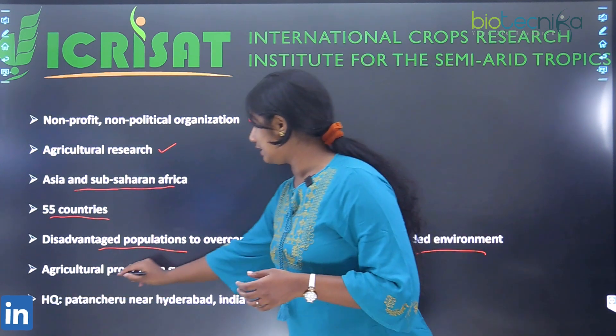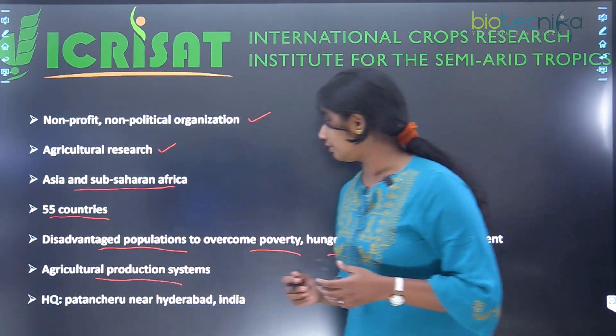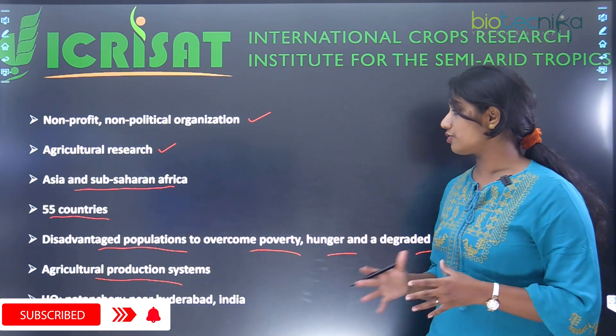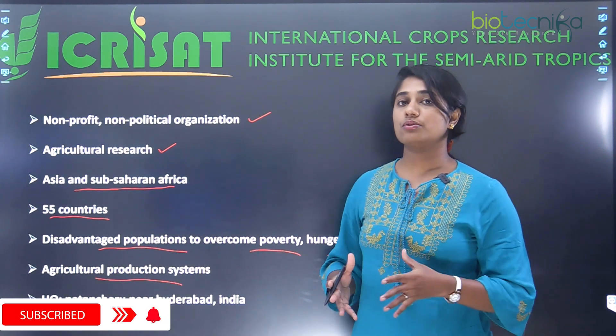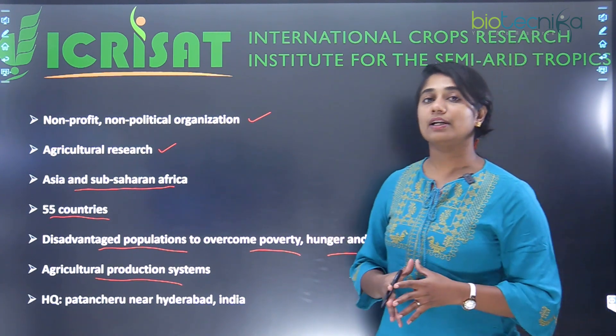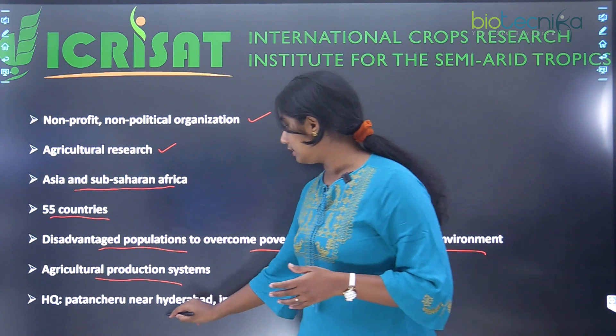They basically create agricultural productive systems so that disadvantaged groups can come out of poverty, hunger, and degraded environment. Their main headquarters is in Hyderabad, India.